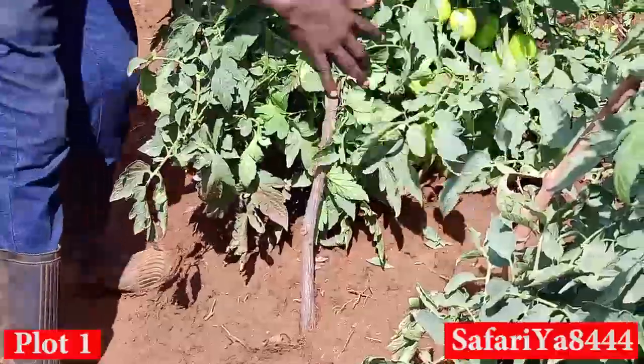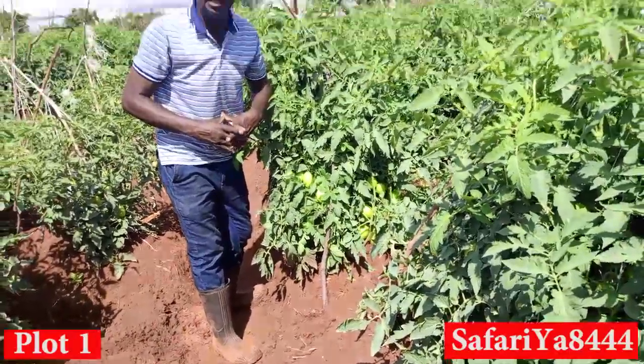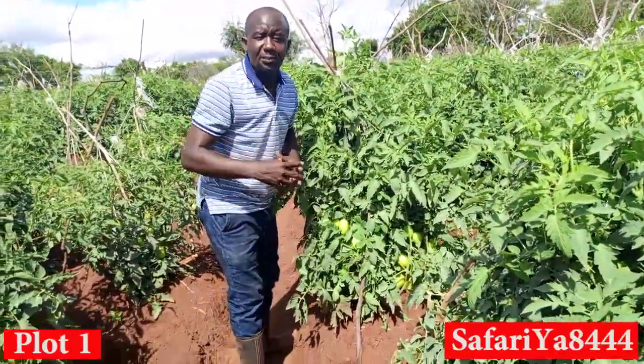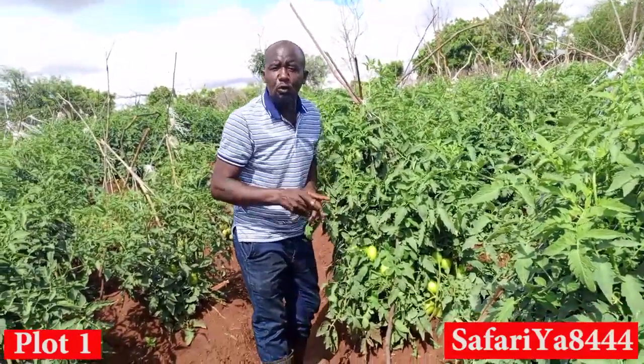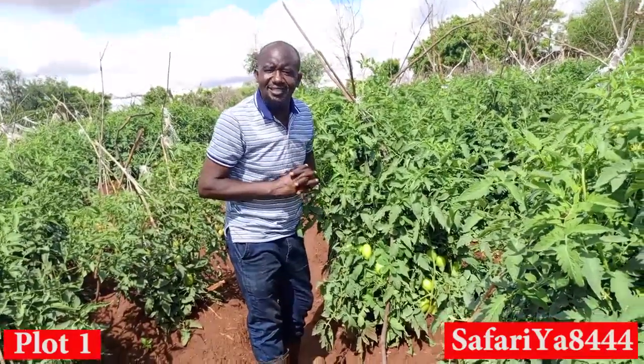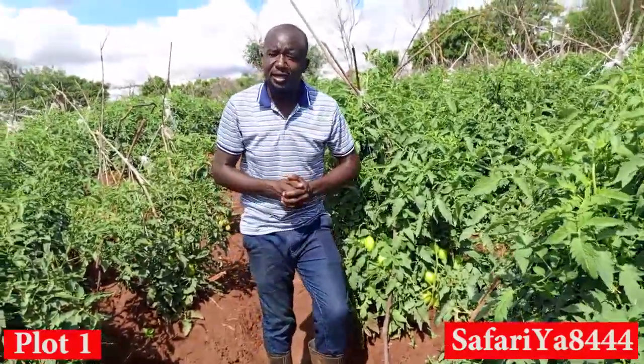The size of the fruits is even promising. Remember, the size of the fruit is between 140 to 160 grams. That implies that 10 fruits from A444 can give you 1.6 kgs. So let's stay on course, Safari at A444, and let's see what we will achieve in the next few days.